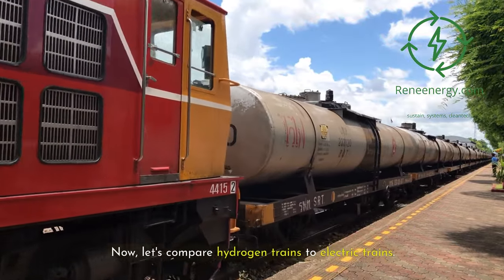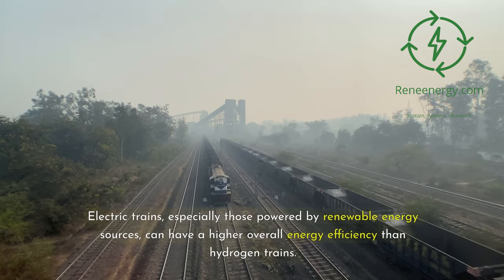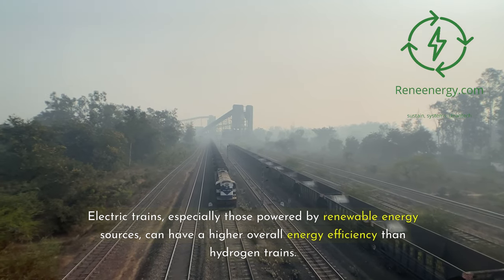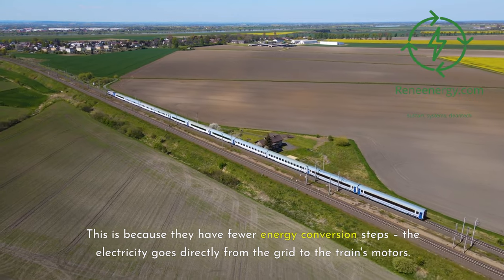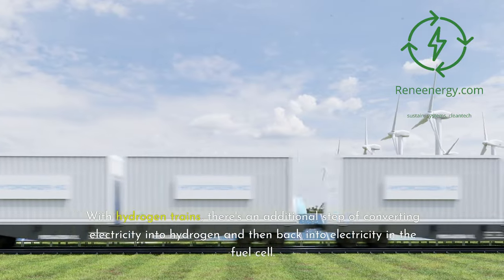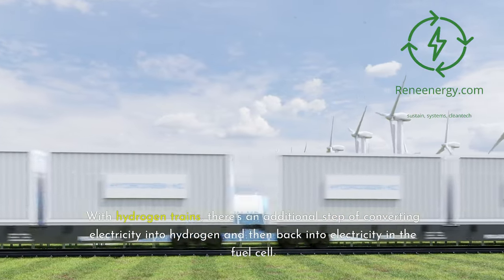Now let's compare hydrogen trains to electric trains. Electric trains, especially those powered by renewable energy sources, can have a higher overall energy efficiency than hydrogen trains. This is because they have fewer energy conversion steps — the electricity goes directly from the grid to the train's motors. With hydrogen trains, there's an additional step of converting electricity into hydrogen and then back into electricity in the fuel cell.